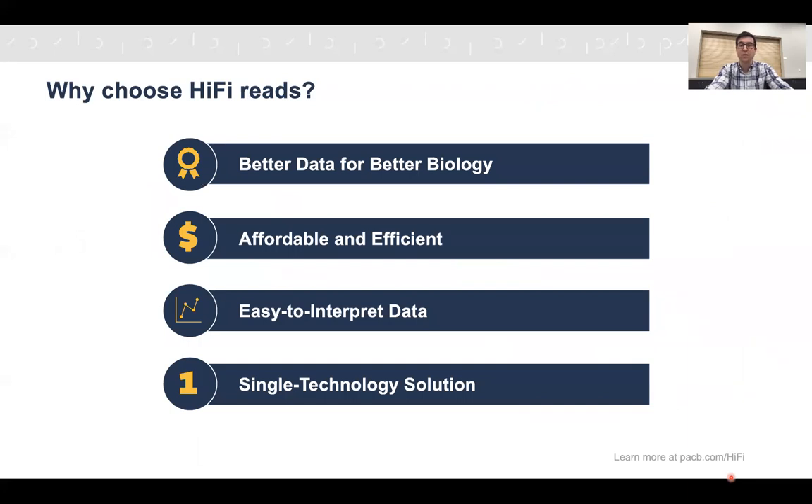These accurate HiFi reads provide better biology from better data. They're also quite affordable on the Sequel 2E system and extremely computationally efficient — starting with a very accurate read means no cleanup work is required, and reads can be used directly in efficient algorithms. The data is easy to interpret, can handle complex regions, and separates the two haplotypes using individual reads. Because the reads are both accurate and long, you can get answers with a single technology: read length provides the ability to span difficult regions, and accuracy provides base-level answers.